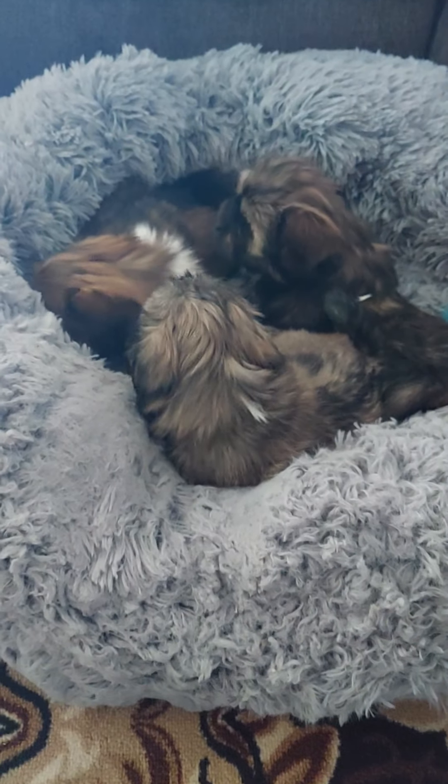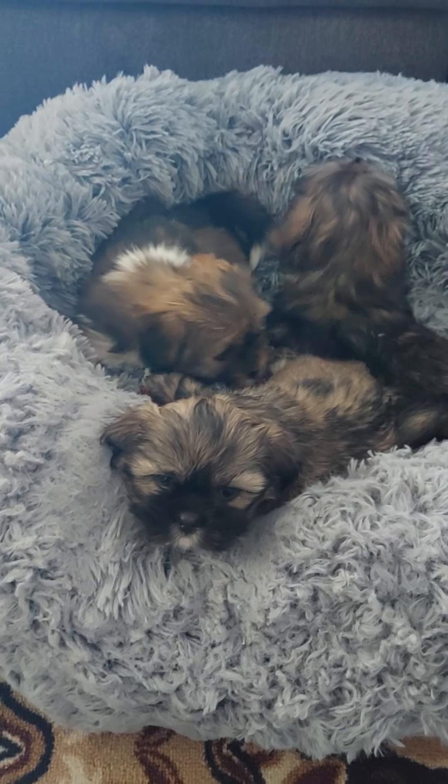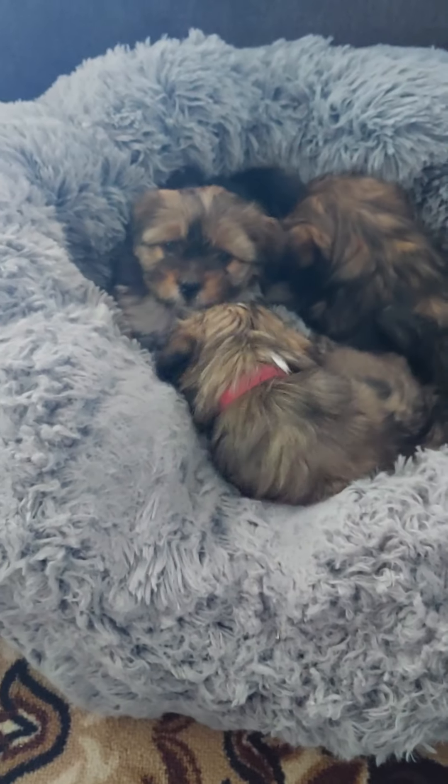Hey, welcome aboard. I'm Latricia Spagna, and these are my Lhasa Apso babies. I have puppies, y'all. Puppies galore.